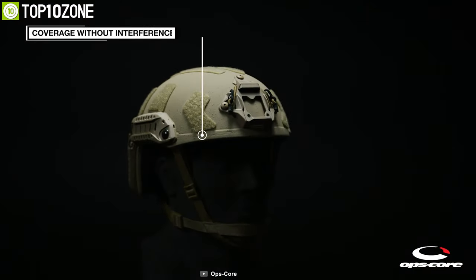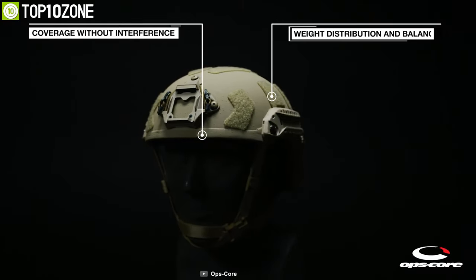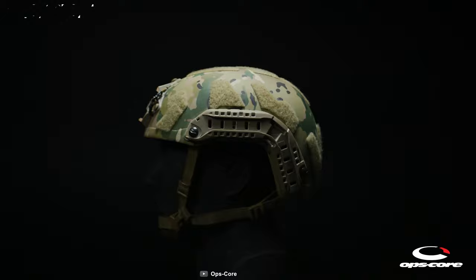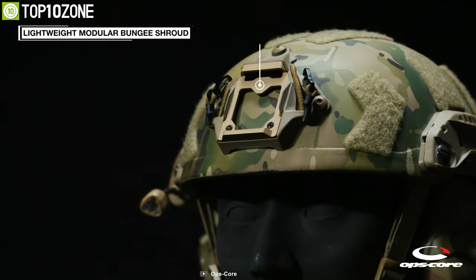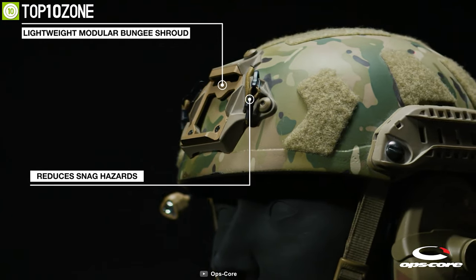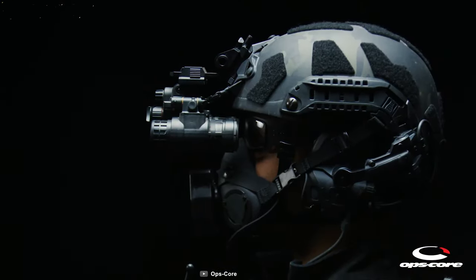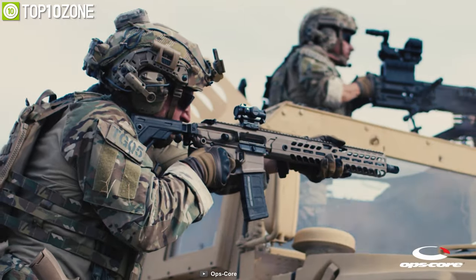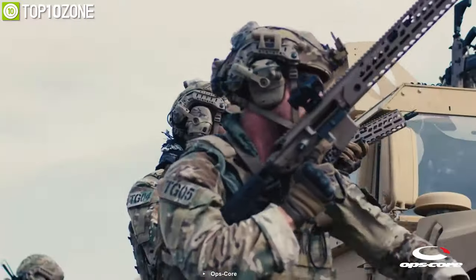The geometry of this helmet extends critical coverage, while the weight distribution optimizes stability, integration, balance, and comfort. With a lightweight modular bungee shroud, it reduces snag hazards and interference, while the carabiner clips improve night vision goggle retention and stability. In short, the Ops-Core FAST SF is a must-needed piece of gear that's gonna help you move around even in the most challenging situations.